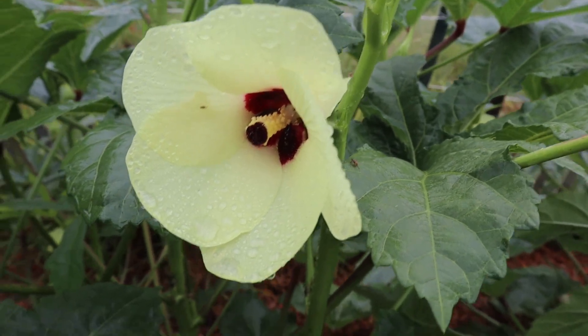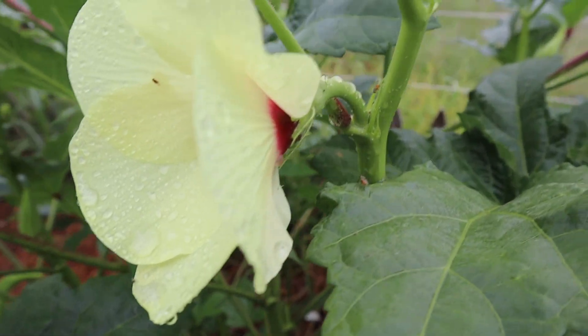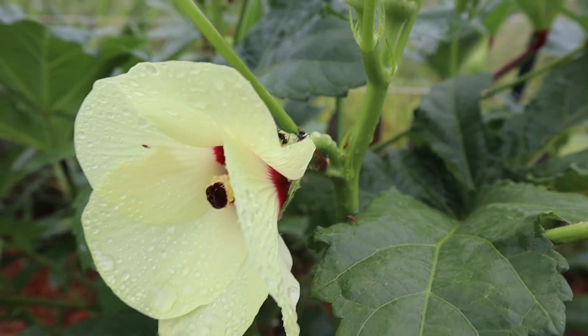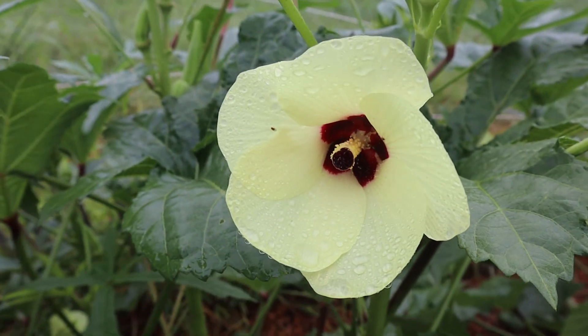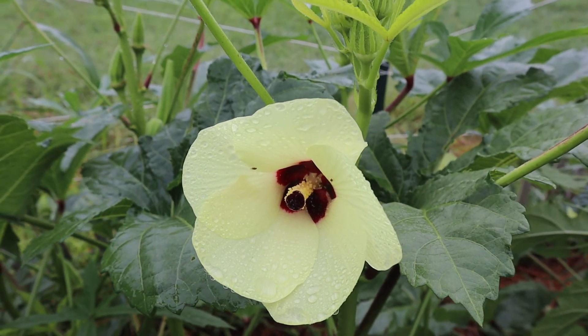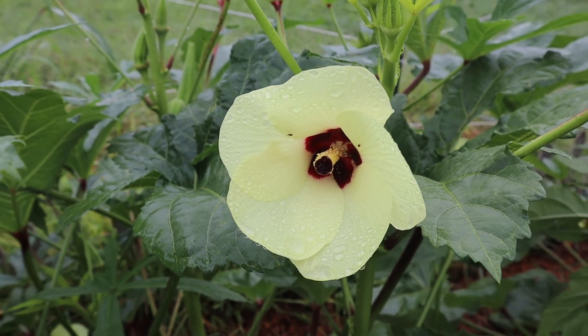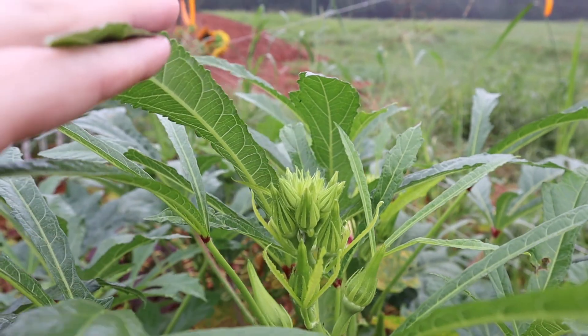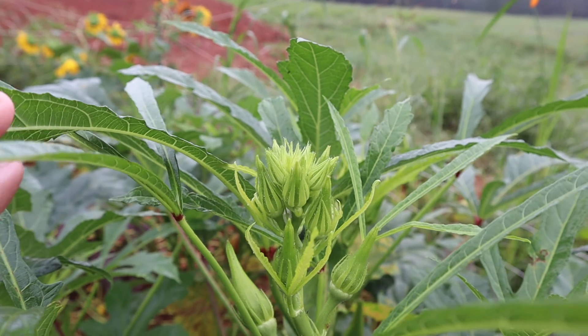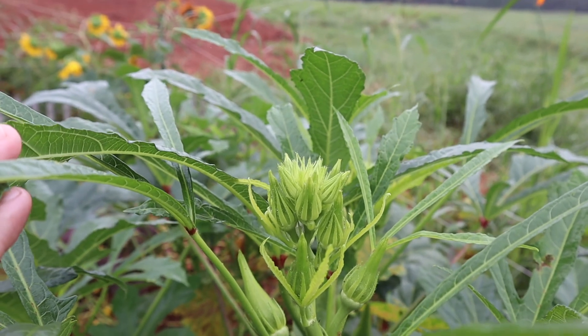These are the okra blooms and they're beautiful — ants equally love them and get the nectar from them. They're so pretty but they're only open during the day, so when I'm out here in the evening they're already tightly closed and I can't get a good shot of them. As you can see there's a ton of okra still coming — they're going to keep producing pretty much right up until frost, so we'll keep saving as much as we can.